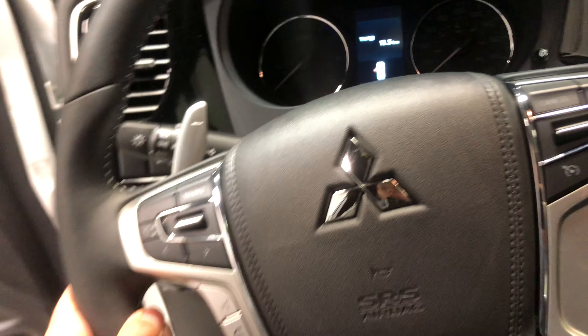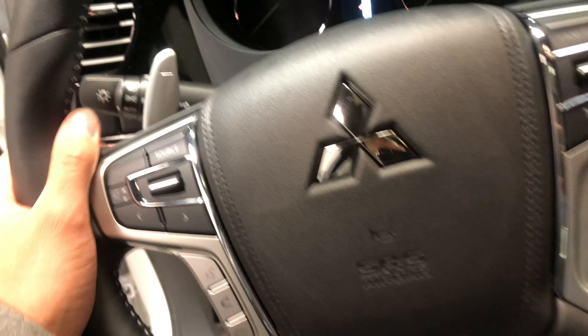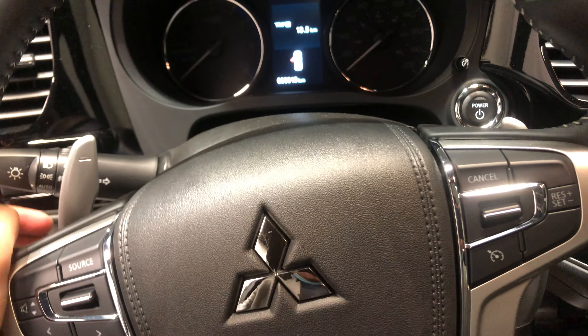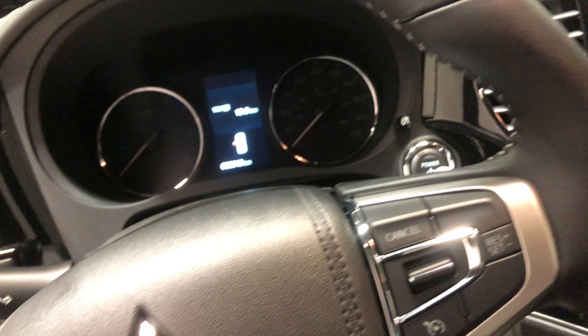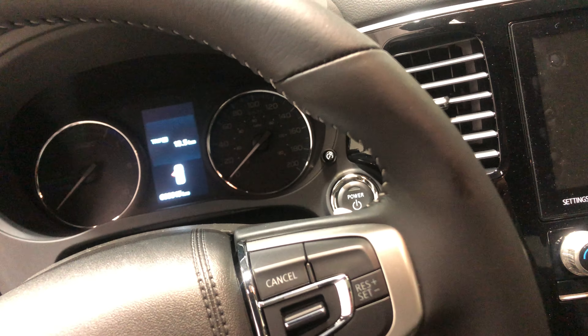The leather-wrapped steering wheel comes equipped with your Bluetooth and cruise control settings, as well as the paddle shifters, which are used for the regenerative braking — a really nice feature that helps you save on gas and use more of the electric motor.